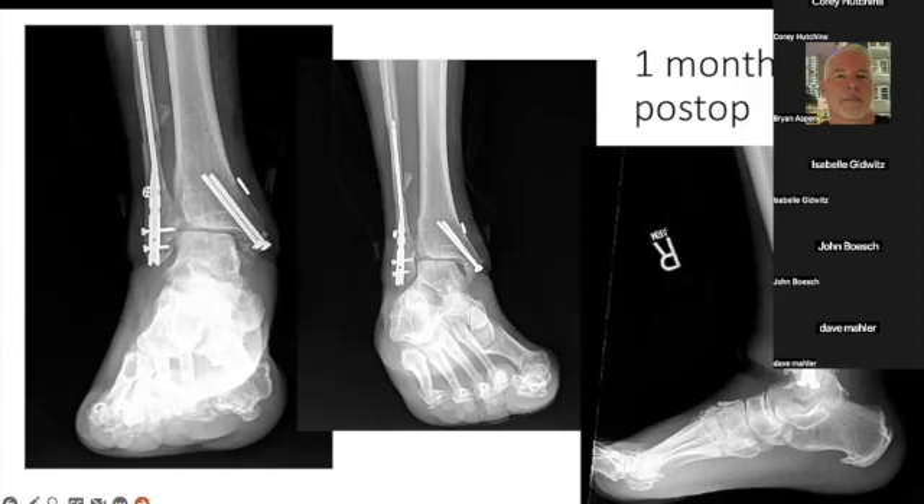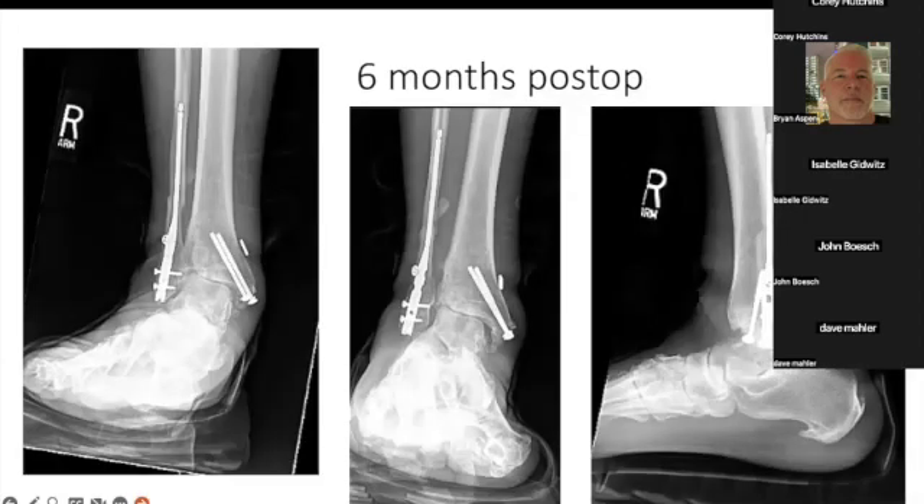If I understand the timeline correctly, this was one month after surgery. And then I think you had seen him probably five or six months later, when he came in to see you. You can certainly see things are kind of falling in — it looks like there's a hole on the lateral aspect of the tibia, where he's kind of falling into that defect.